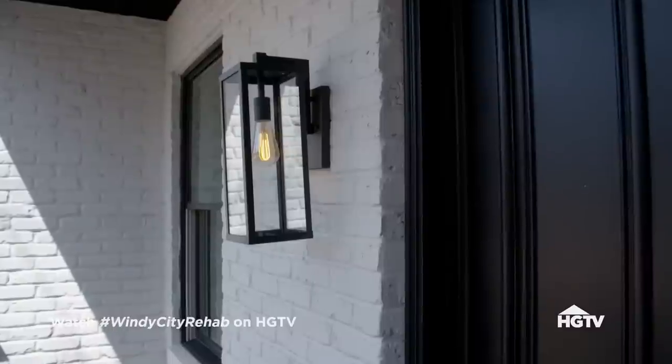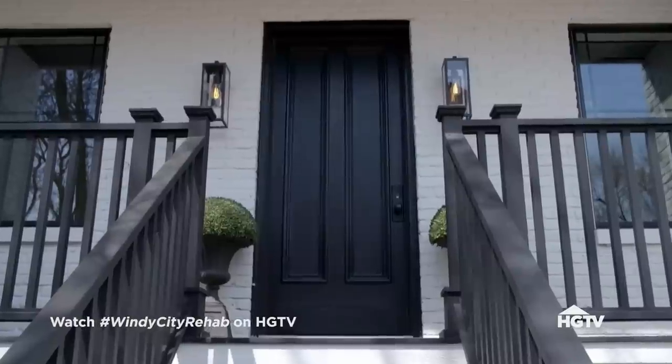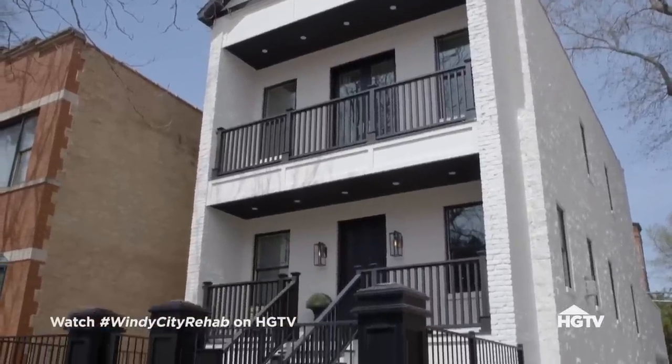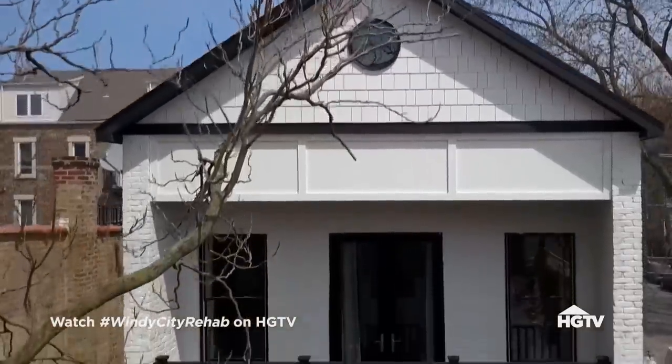Now the front facade has so much charm. With the white paint and the black accents, the two front porches, the beautiful front door, the columns and my new A-frame — it really is a stately home. The Chicago common brick is exactly what we needed to make sure that this house looks like it's been there for a hundred years.